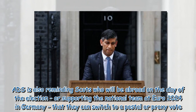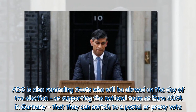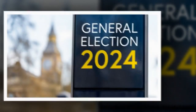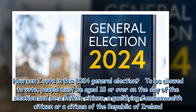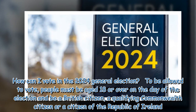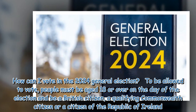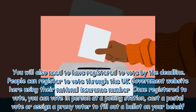ADS is also reminding Scots who will be abroad on the day of the election or supporting the national team at Euro 2024 in Germany that they can switch to a postal or proxy vote. To be allowed to vote, people must be aged 18 or over on the day of the election and be a British citizen, a qualifying Commonwealth citizen, or a citizen of the Republic of Ireland.